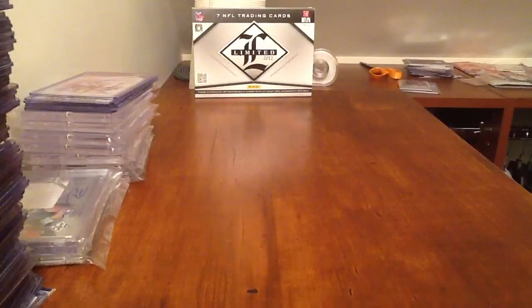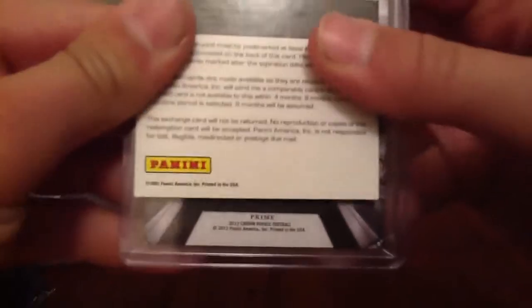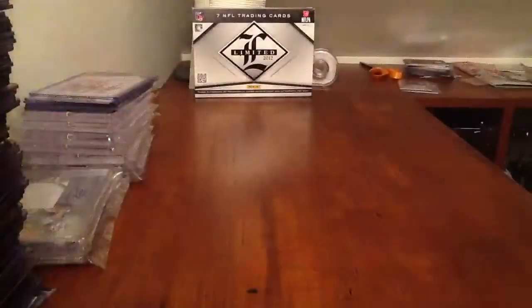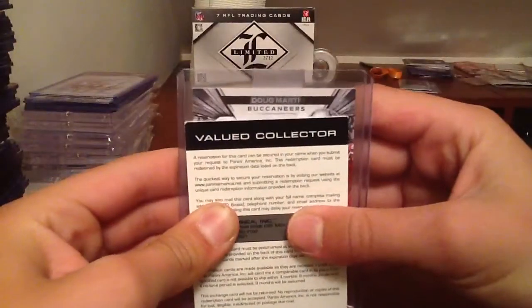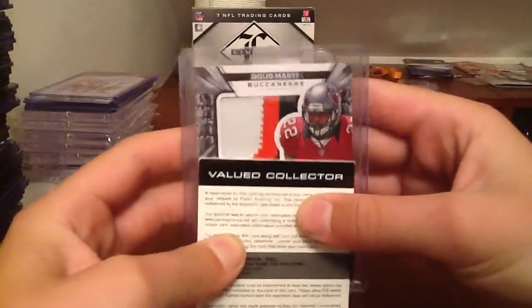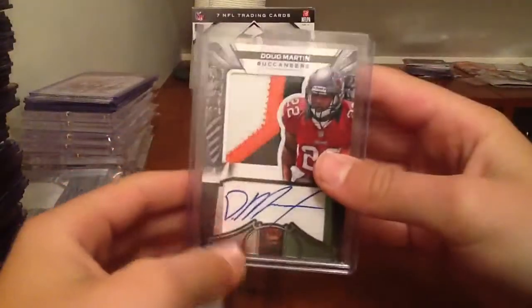So thanks man, finally came in and I'm really glad it did. So let's start. There you can see that says Prime. Number 163 of 249. Crown Royal. Doug Martin, Buccaneers. One, two, three — three color patch auto.